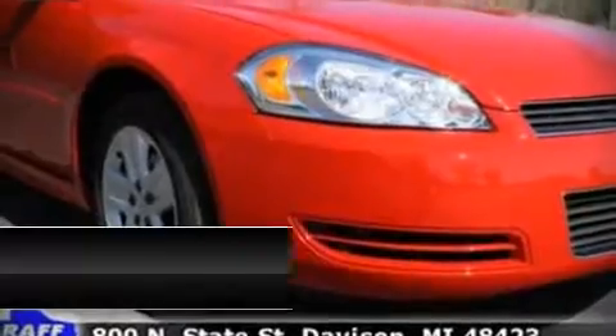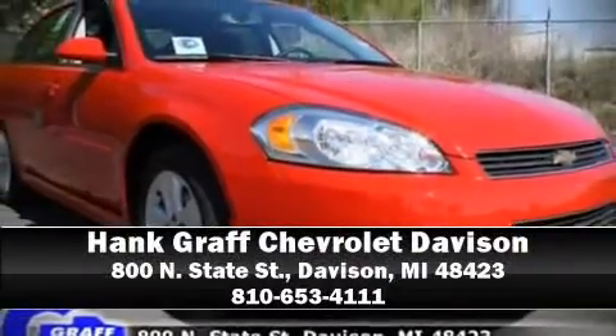A test drive is waiting for you. Call now to schedule an appointment with our dealership.